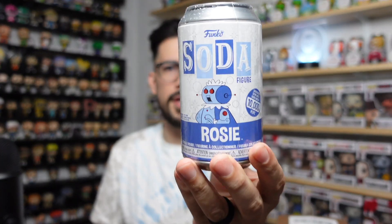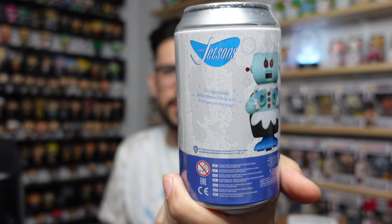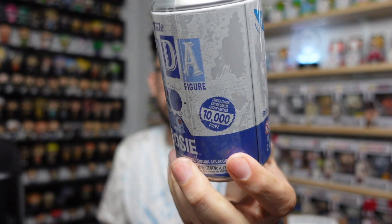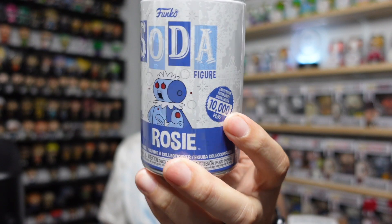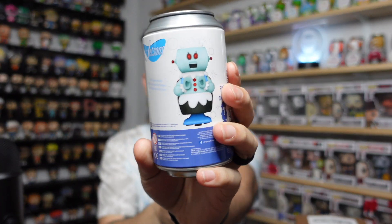From Gemini Collectibles, we're gonna crack open two of these. This is Rosie from the Jetsons. If you guys know the show, classic classic cartoon. This is a 10,000-piece Rosie, which is super cool. The chase of this one — she's actually metallic, which is super sick. The common is going to look like just a normal gray. Some of these cans have been so tough to open lately. All right, got the plug in there — here we go.